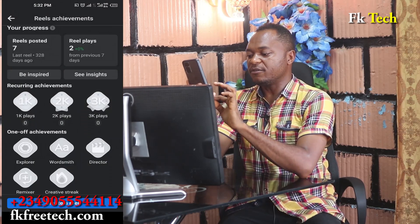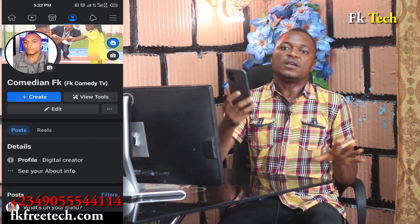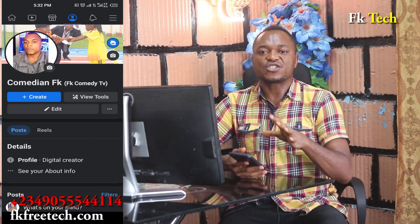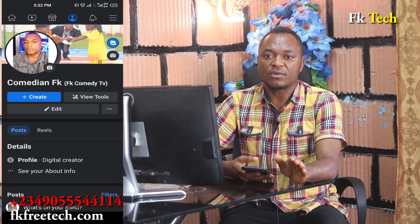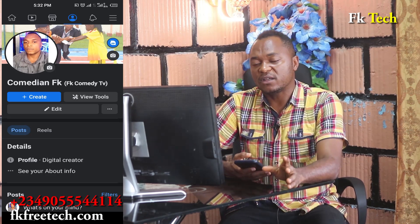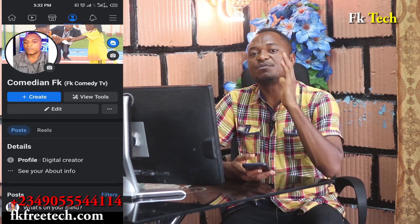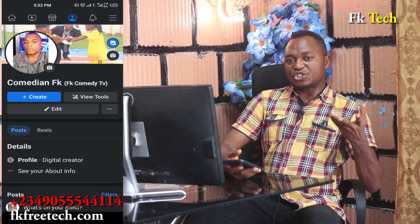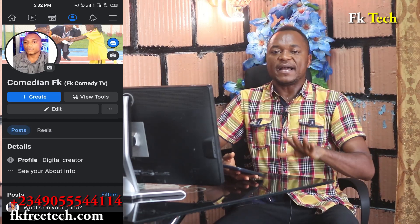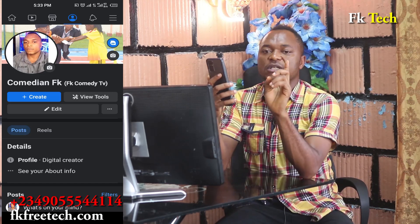That is it for now. This is FK Tech. Before I go, let me quickly tell you that FK Tech will never ask you to send money for any reason. There are a lot of people online using my name to collect money from people — please be aware. If you have any question, please join my live video on Mr. FK.